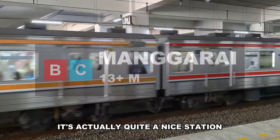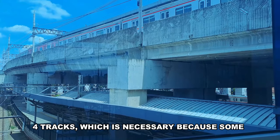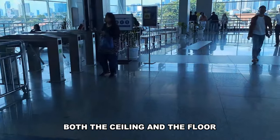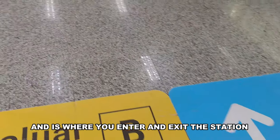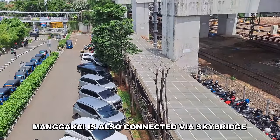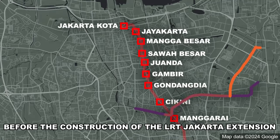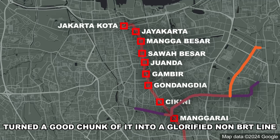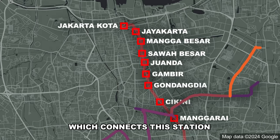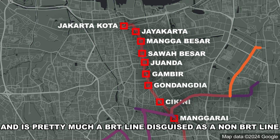Outside of rush hour, Manggarai is actually quite a nice station. The top floor has the Bogor line platforms — two island platforms, four tracks — since some trains from Bogor stop and turn back here. The middle section has air conditioning, beautiful wayfinding on the ceiling and floor, and is where you enter and exit. The bottom floor is the back rooms where Cikarang and airport trains stop. Manggarai is connected via skybridge to Transjakarta Corridor 4, though LRT Jakarta construction has turned part of it into a non-BRT line. The 6M line connects to the CBDs of Kuningan, Senayan, and Block M, functioning as a BRT line disguised as non-BRT.